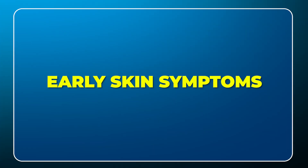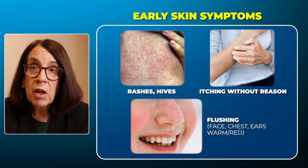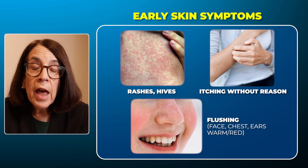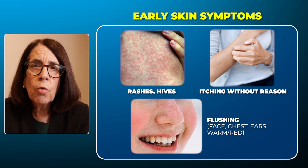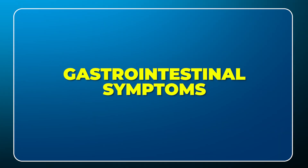When we think about the symptoms in the skin, we commonly think about rashes, hives, itching, and flushing. People will say they're just itchy for no reason. They may have an itchy rash or hives. And often they report that they flush — they get red. Their face gets red, or the skin of their chest wall may get red, or their ears may get red, and feel very warm to the touch.